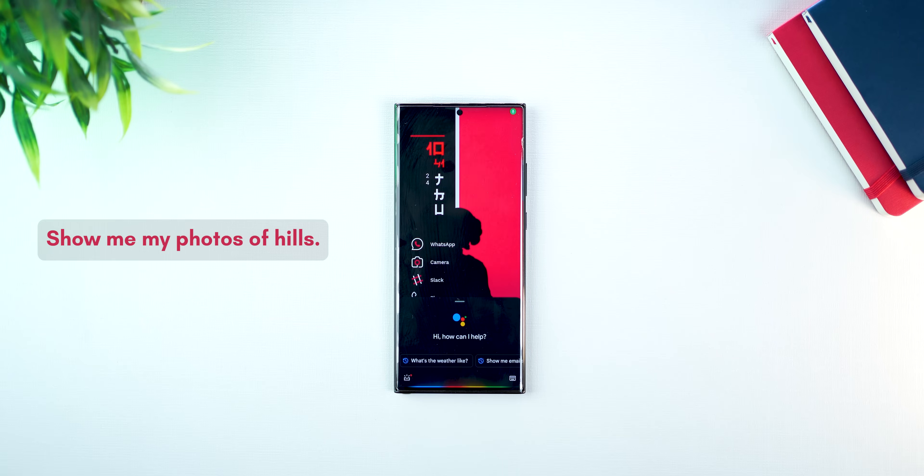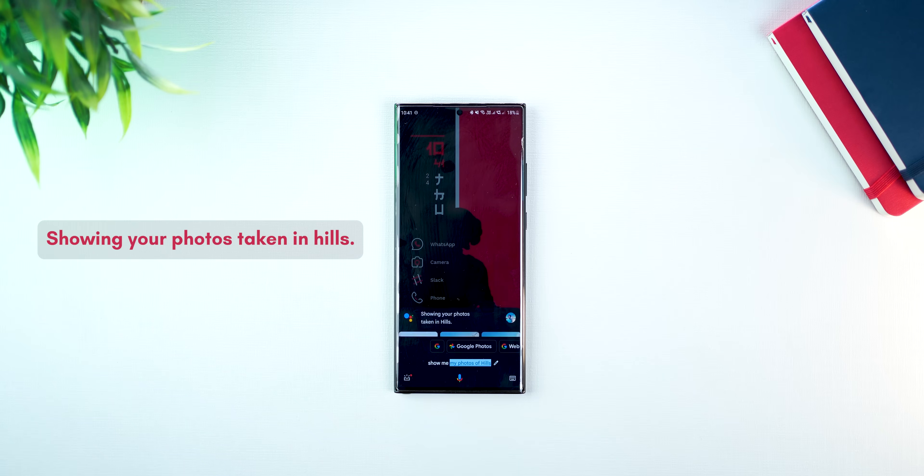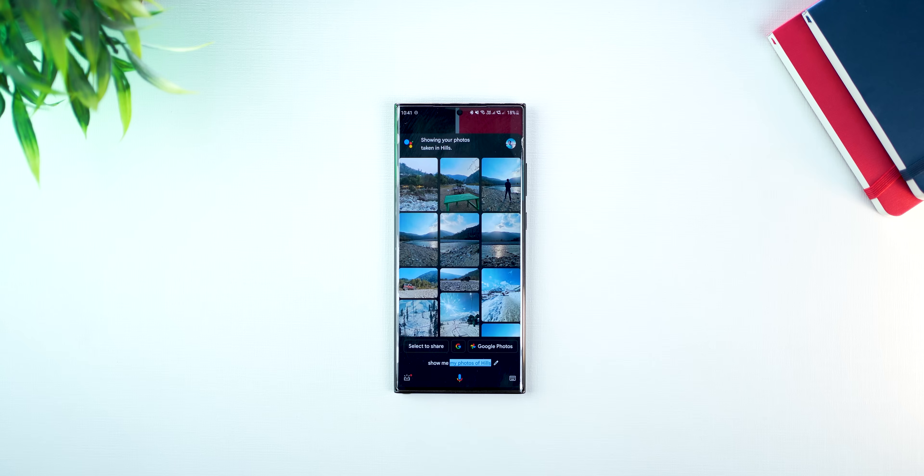Next, if you use Google Photos to store and backup all your pictures, you can ask Google Assistant to find you photos or fetch photos of a specific type. Hey Google, show me my photos of hills. And there are actually no limits to what kind of photos you could look for. You could look for party photos or photos of birthday celebrations or a festive time like Christmas, and it will search across all albums and fetch them for you.